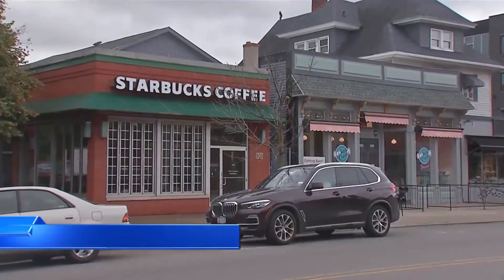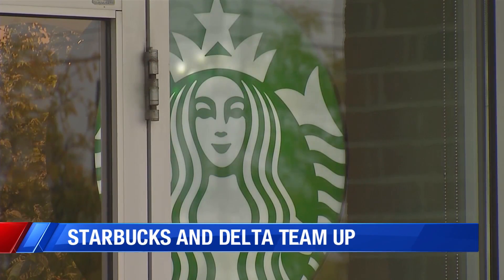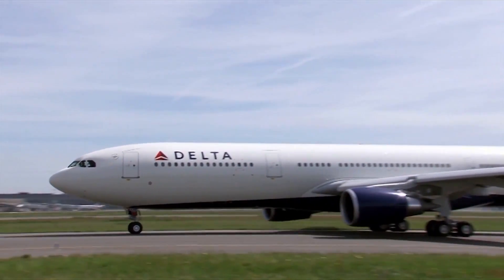That $5 latte you buy every morning on your way to work could help you save on your next flight. Starting today, Delta and Starbucks have teamed up. For every $1 spent at Starbucks, customers will earn one reward mile from Delta.